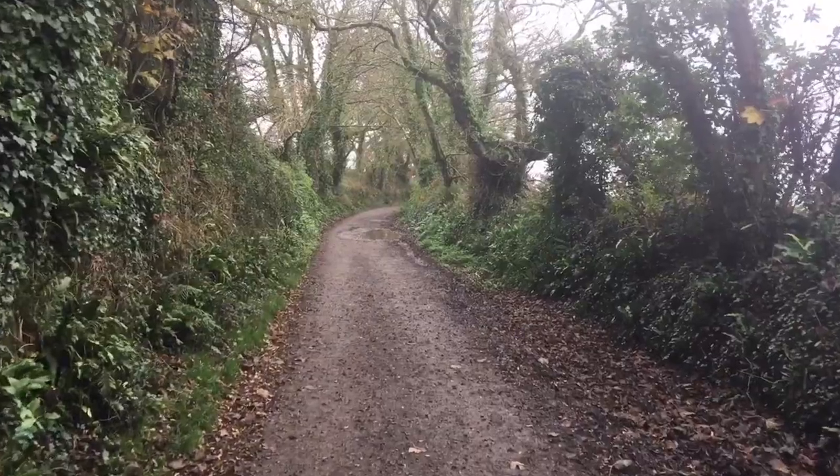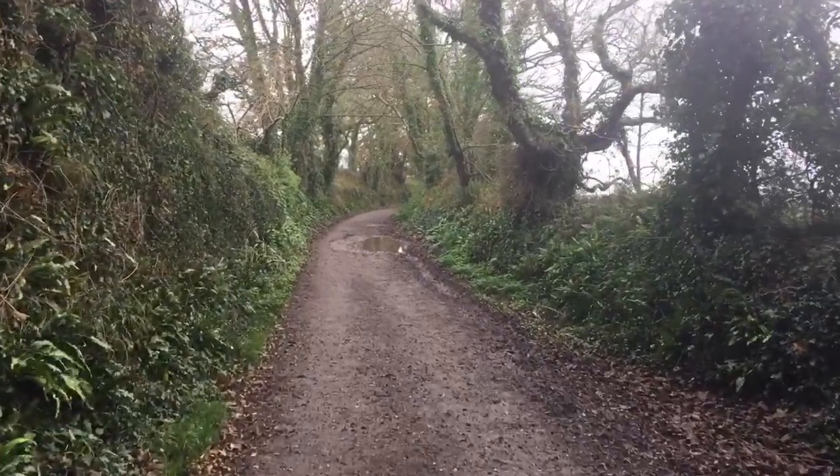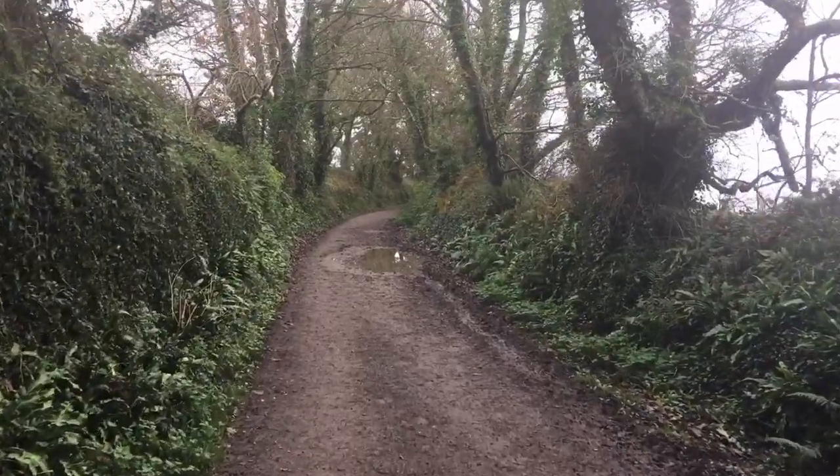There are no facilities here or anything, but it's a nice shallow bay so kids can play safely in the water without it getting too deep. We're just walking down now. Come with us, let's see what we find — always need to know what's around the corner.